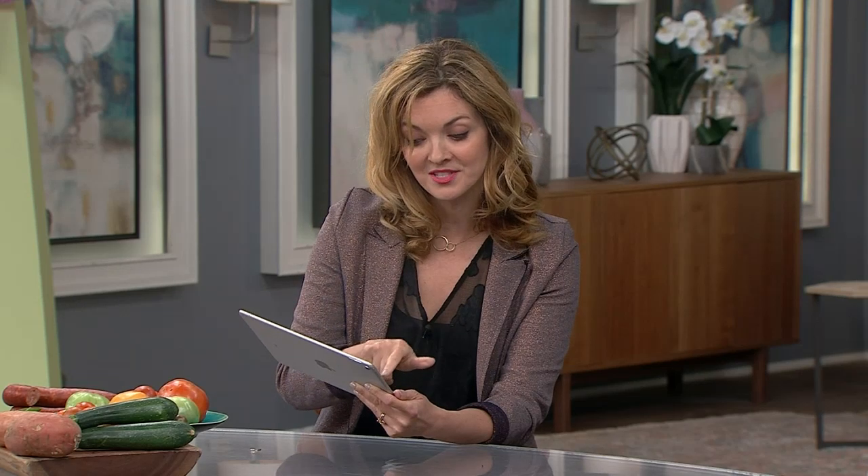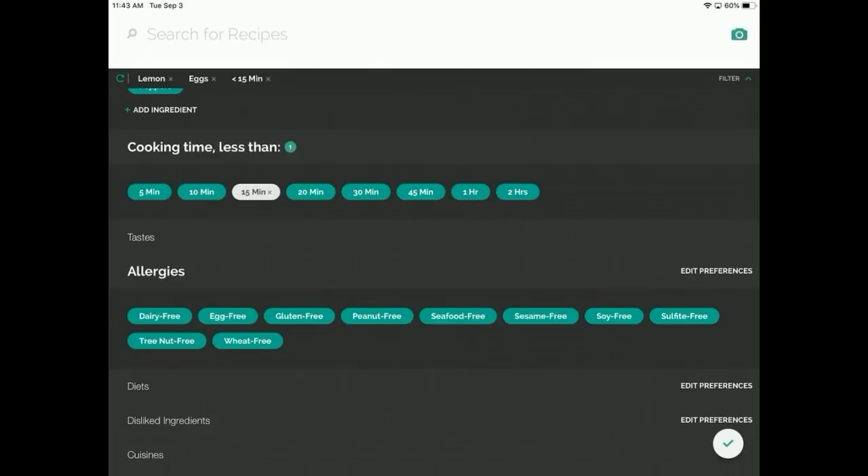You can also go through all sorts of allergies — dairy-free, egg-free, gluten-free. They're so contemporary. That's the amazing thing about digital tools: it's not just that there are all these recipes, but they also let you fine-tune and choose what you want from that incredible database.